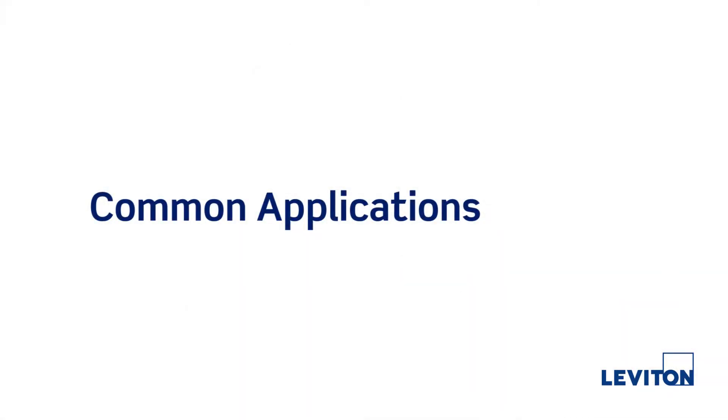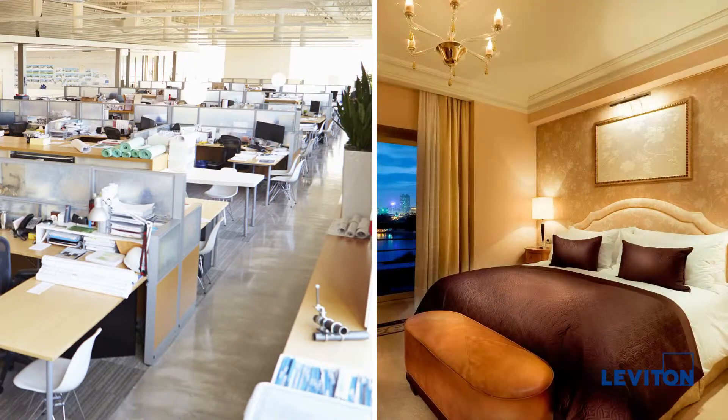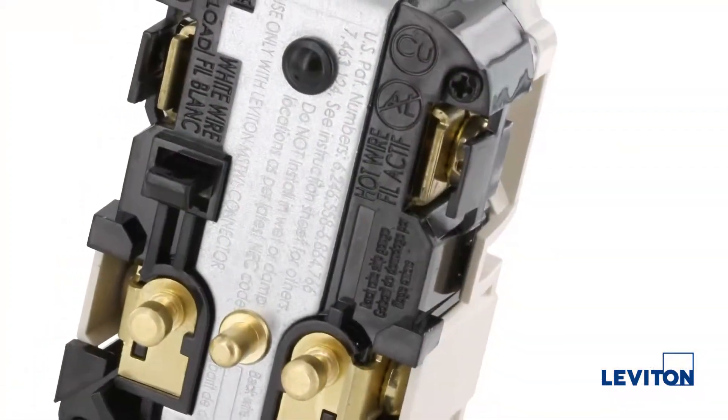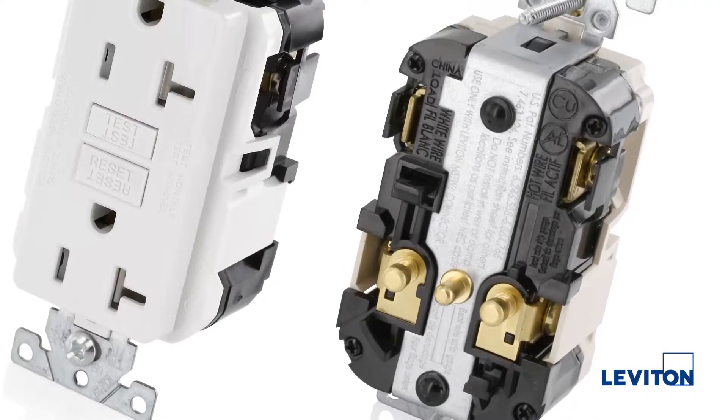LevLock GFCI receptacles are the perfect choice for educational institutions, healthcare facilities, office environments, hotels, apartment buildings, and even commercial or retail spaces. These devices incorporate a wraparound steel strap that provides superior structural integrity.